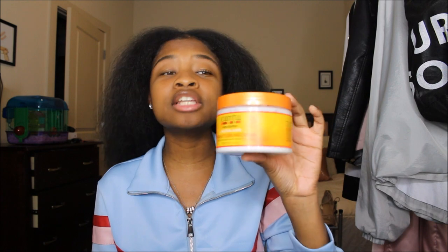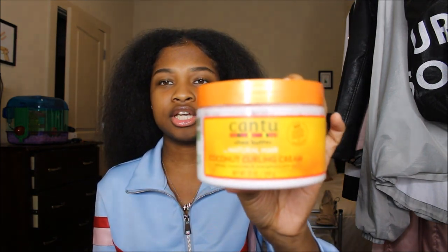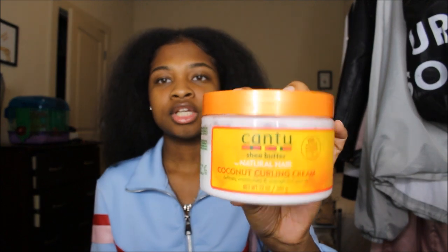They also have the Cantu Shea Butter — they're basically the same thing. The Cantu Curling Cream is really good for twist-outs and just detangling my hair. If you're not straightening your hair, put this on your hair — it's really good for that. Moisturizing your hair at least every three days will keep your hair moisturized, and I'm telling you, you will reap the benefits.